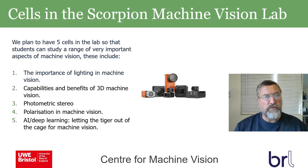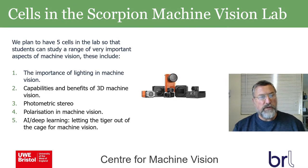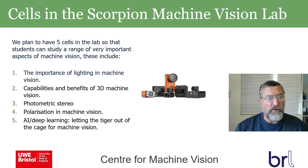The first cell covers the importance of lighting in machine vision. The second addresses the capabilities and benefits of 3D machine vision — a niche we've developed in our lab over the last 20 years. The third covers photometric stereo, one of the main techniques we've applied across many sectors and industries.